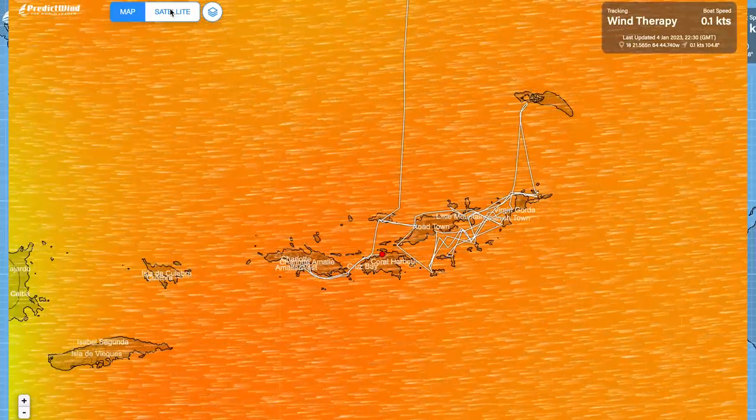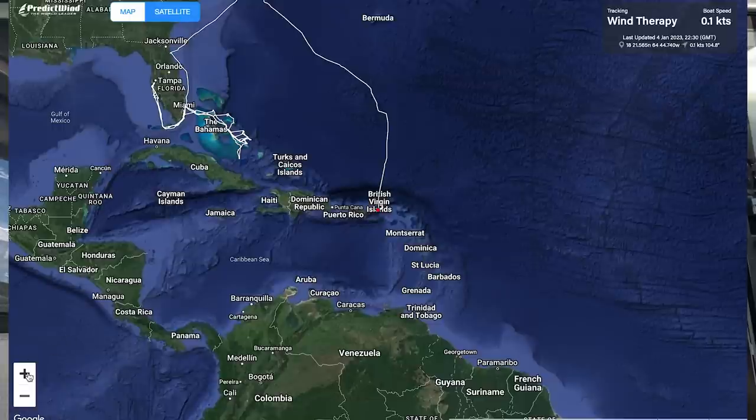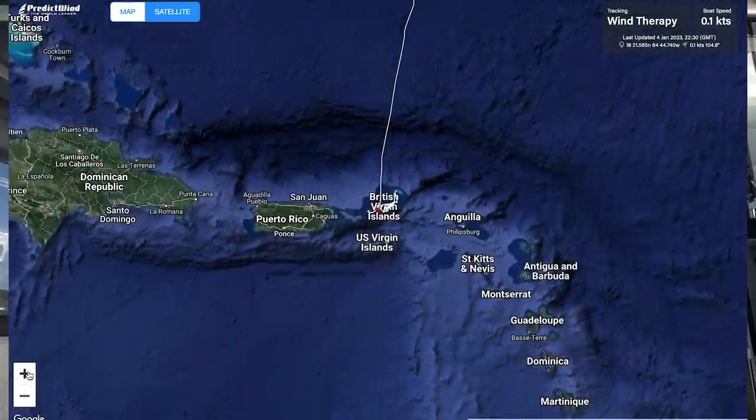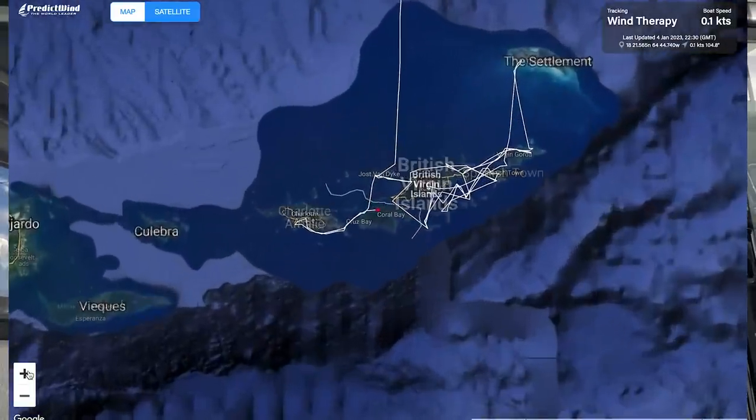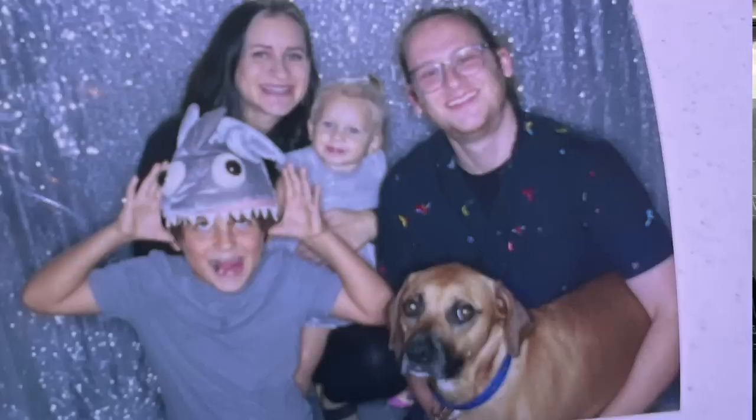It also shows how fast the boat is traveling and how much wind PredictWind thinks we have — not how much wind we actually have, but predicted wind. This was invaluable because our family and friends are always tracking us, making sure we're not sunk somewhere at the bottom of the ocean. So if I'm going to get rid of Iridium Go, we needed to find a way to track ourselves.